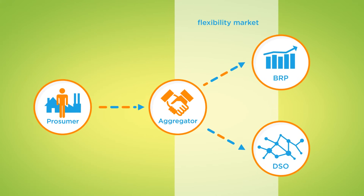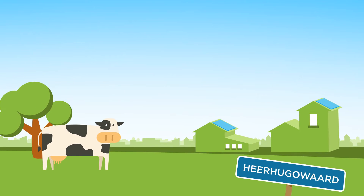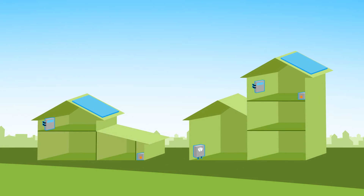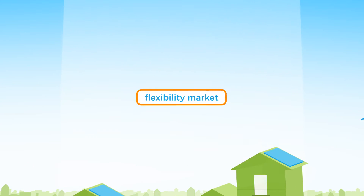This market, on which flexibility is traded, is described by the Universal Smart Energy Framework. We have tested the USEF flexibility market for the first time. To this end, 200 smart devices have been installed at participating households. The smart devices are automatically managed by a smart IT system.